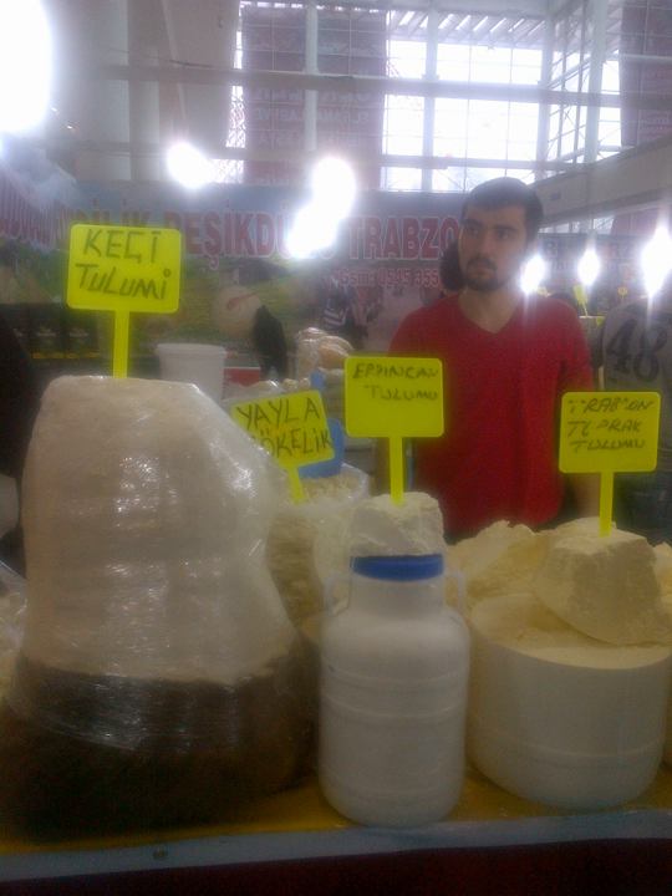The curd is subsequently cut into pieces the size of a bar of soap and immersed in brine. The pieces are then arranged on a counter and cured for 24 hours. The next day, the curds are crushed by hand, kneaded with raw goat's milk, and then tightly stuffed into a goatskin casing which has been cleaned and salted.